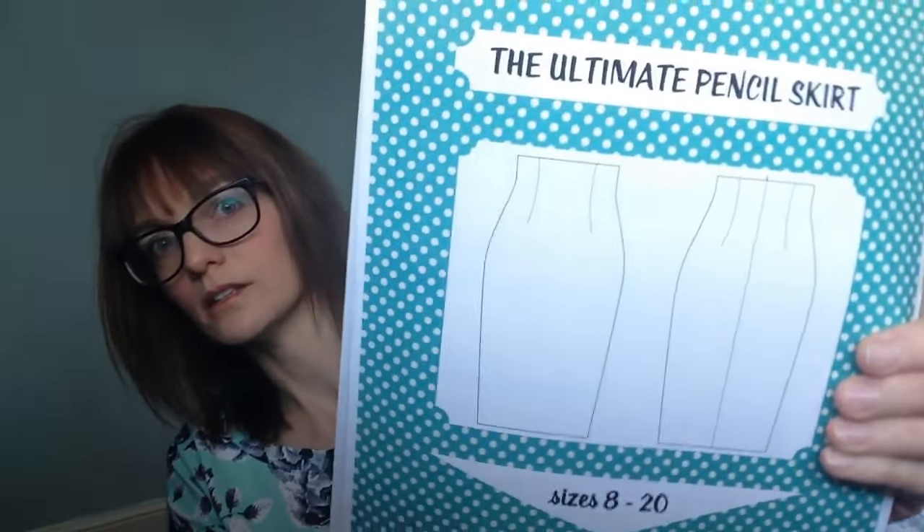I wanted it originally to make a pencil skirt - the Sew Over It Ultimate Pencil Skirt. I've had it in my stash for a while and I really like the fact that it's really high waisted. Since I've made my red pussy bow blouse, I've discovered I actually need a black skirt to wear with it. So originally I planned to make that.